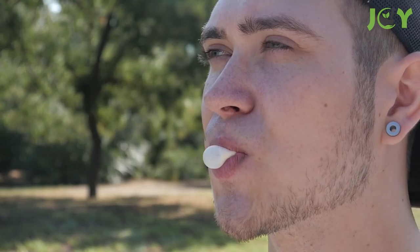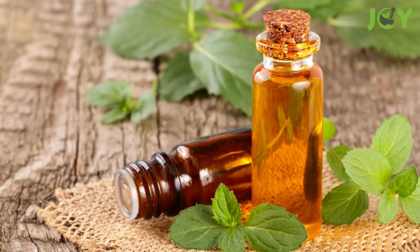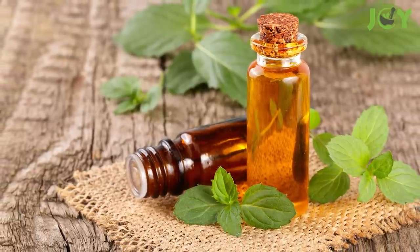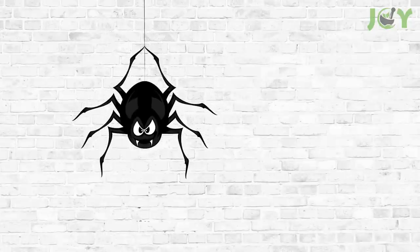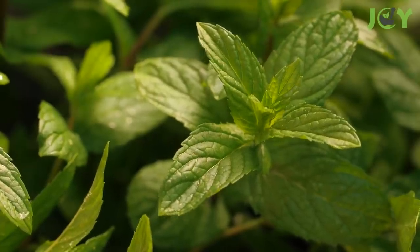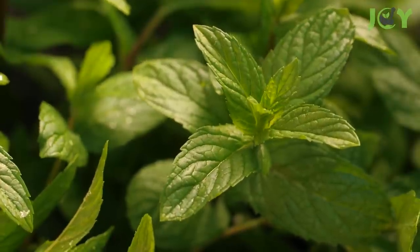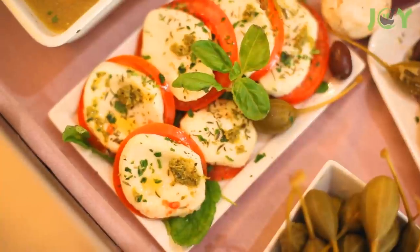Number three: peppermint. It's not quite clear how effective chewing peppermint gum is against mosquitoes, but in other forms it's quite helpful. As an essential oil, peppermint not only repels mosquitoes but also provides relief from their bites. It's safe for the skin and also repels spiders. As a plant, it's a fast grower that you'll need to keep an eye on, because it can become invasive.